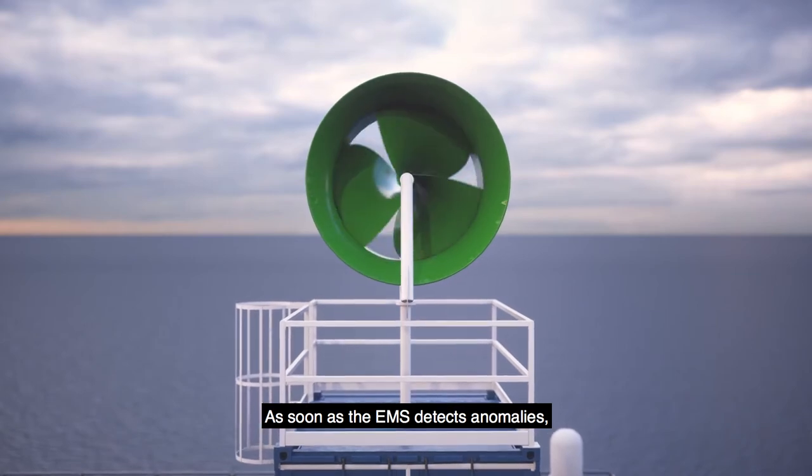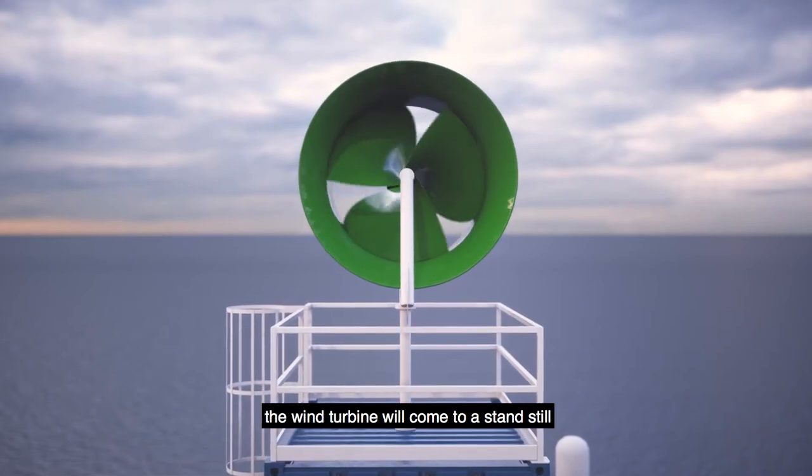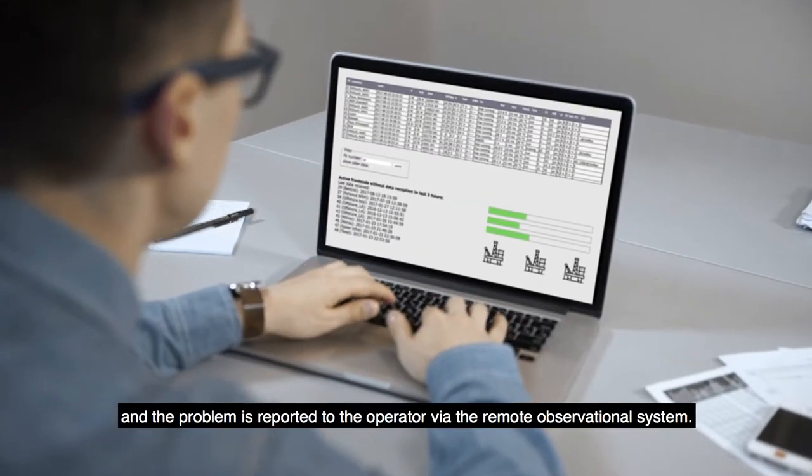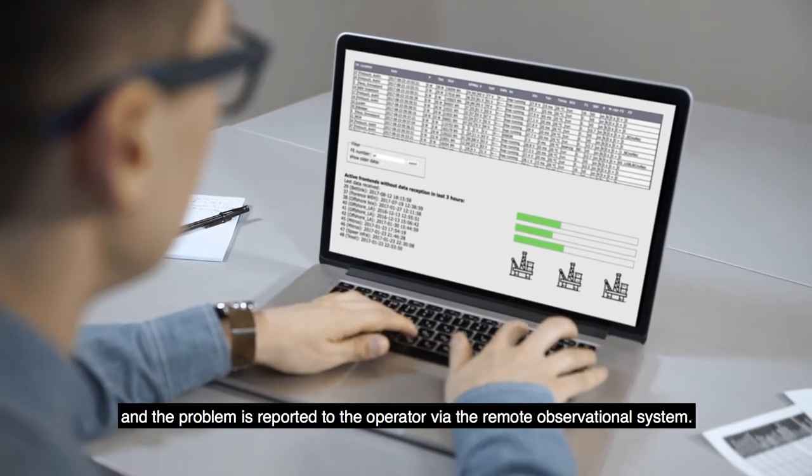As soon as the EMS detects anomalies, the wind turbine will come to a standstill, and the problem is reported to the operator via the remote observational system.